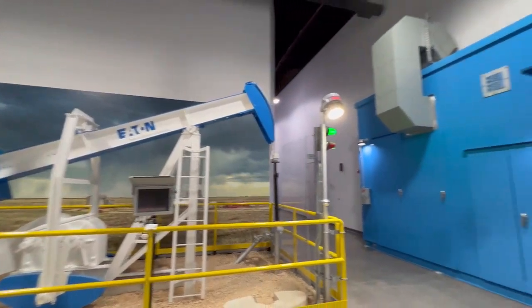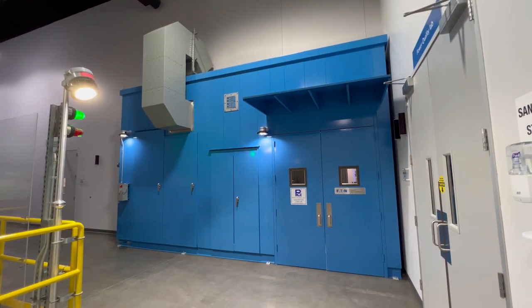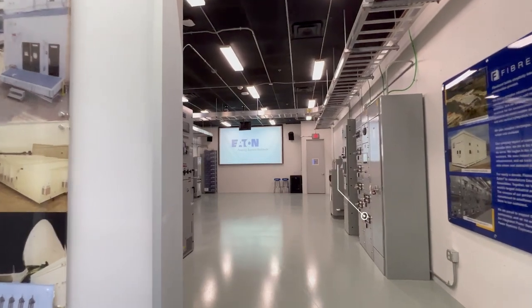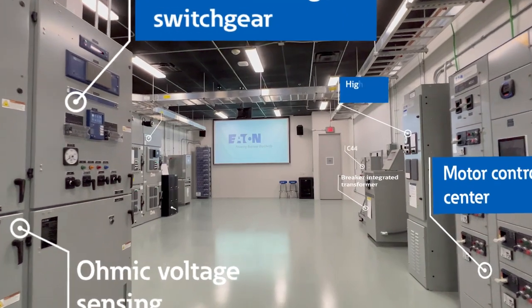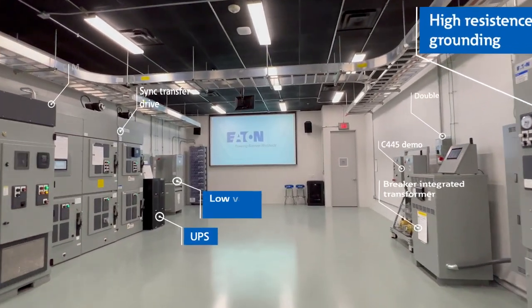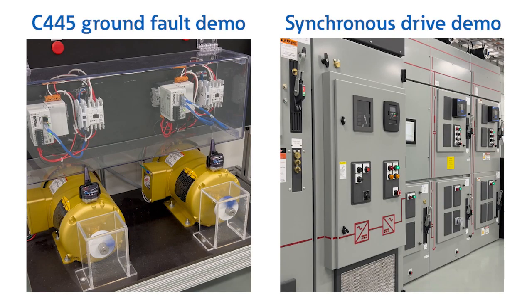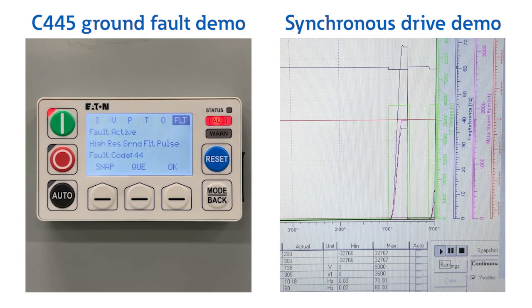Next to the pump jack, you'll find that we have installed our very own e-house. Also called an integrated power assembly (IPA), this is a fully customizable, prefabricated building that contains industrial control and power distribution equipment. If you step inside our e-house, you'll see distribution and control equipment including a low-voltage motor control center, medium-voltage switchgear, a high-resistance ground, UPS, low-voltage panel boards, and battery storage. Our two most popular demonstrations in this space are the C-445 ground fault detection and the medium-voltage synchronous transfer drop.